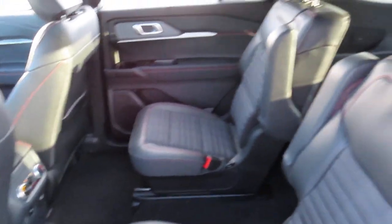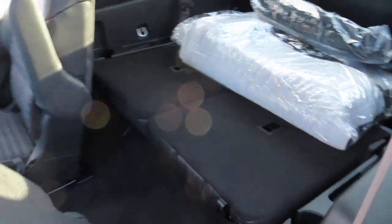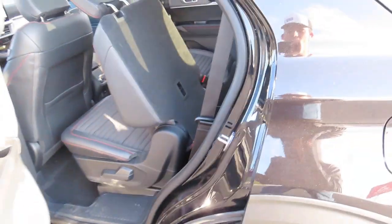Those far back seats are folded over at the moment, and I can show you later in the video how you can fold those back up.